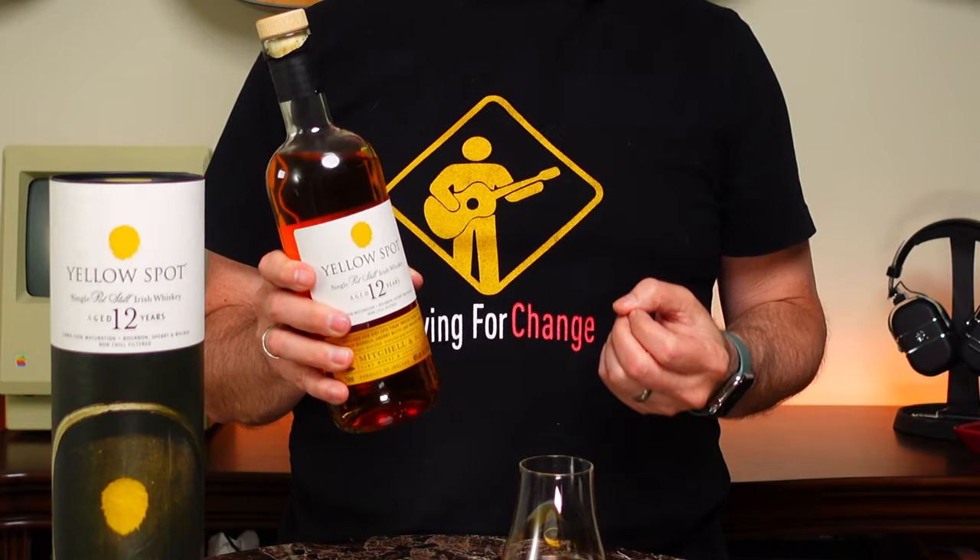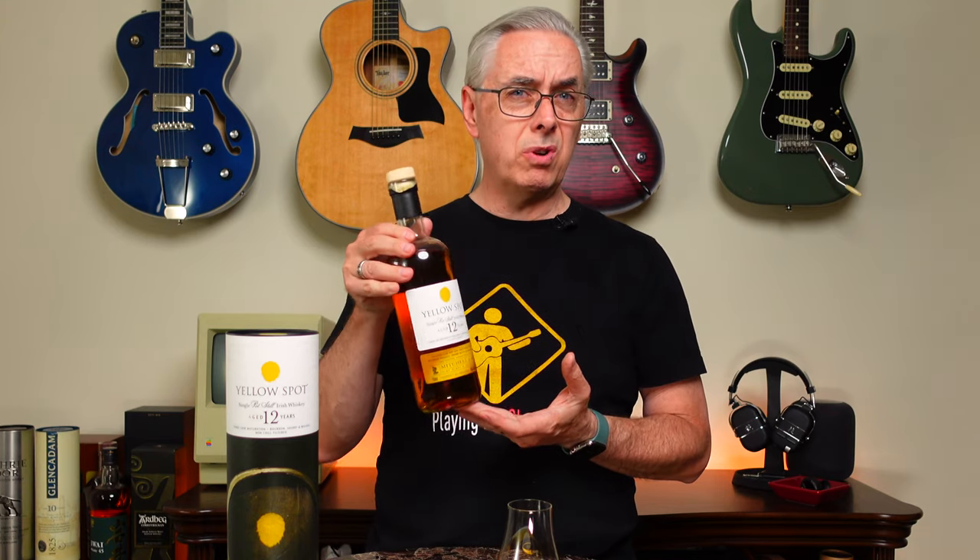This whiskey is 12 years old. Green Spot is not marked with an age statement — it's about a 10-year-old whiskey, but it's not labeled that way because there may be a few younger whiskeys in there, so they left it off for a more broadly available product. Yellow Spot is a little trickier to get. Every so often I can see it for about $90, though this bottle was more in the $113–$114 range.